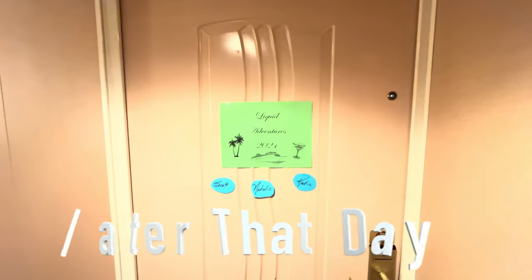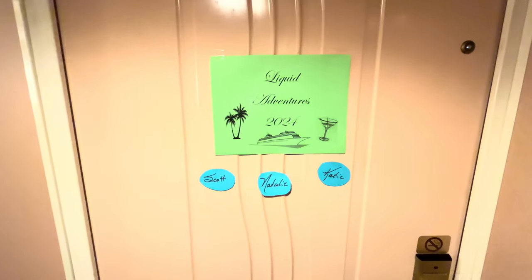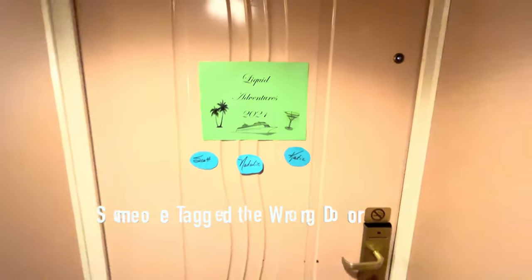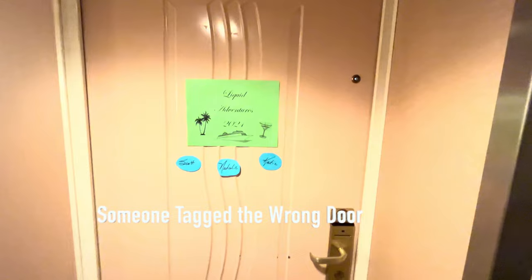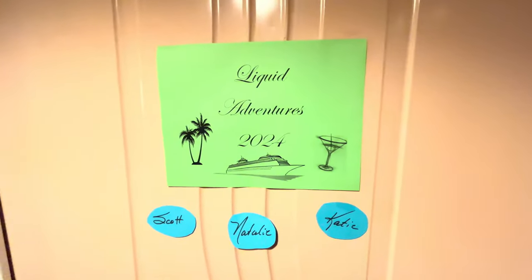Cabin 1706 — is this a new joke or does somebody have the wrong cabin? Had to double-check — this is mine. Hope no one comes knocking on the door later.